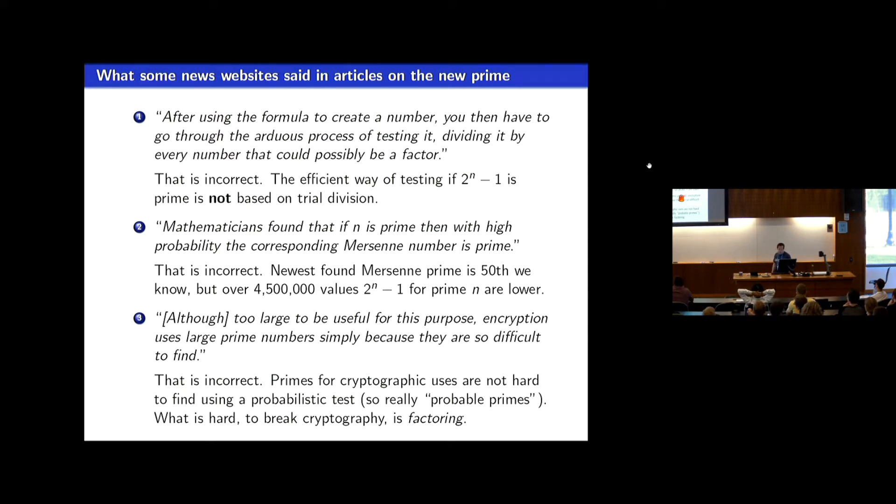The last claim is that encryption uses large primes because they're so difficult to find. Well, if they were difficult to find, we wouldn't be using primes so often in cryptography. Every time we go on the internet, these cryptosystems are based on generating very large prime numbers with hundreds of digits — they're probable primes. Probabilistic primality algorithms are used, and if the number is not revealed to be composite after 20 or 30 iterations, you declare it an industrial-grade prime. Nobody is actually using prime numbers because they're hard to find in any sense.